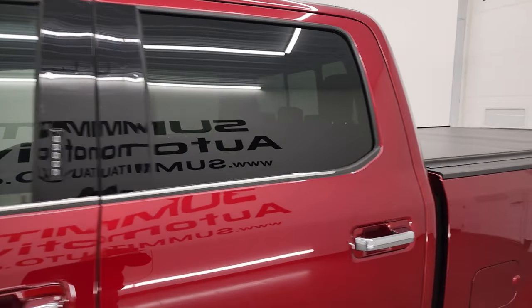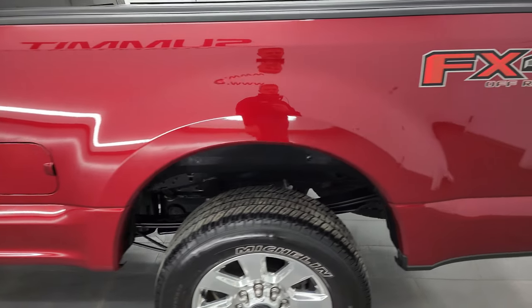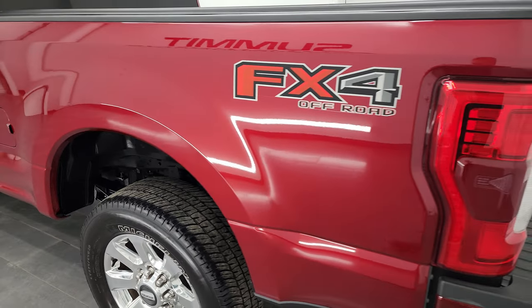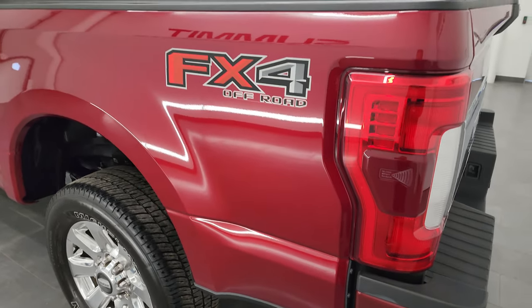Ruby red tin coat is the color and I shoot all my videos in 4K. So if you have HD capabilities, turn them on now because it is your best way to check out the quality, condition, options and cleanliness of the truck before seeing it in person.